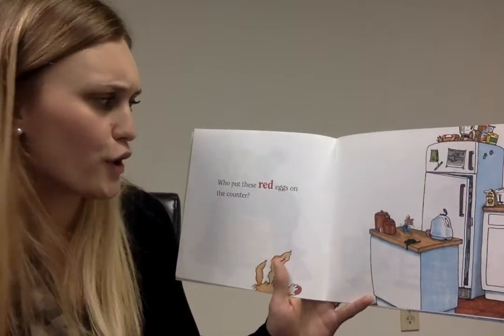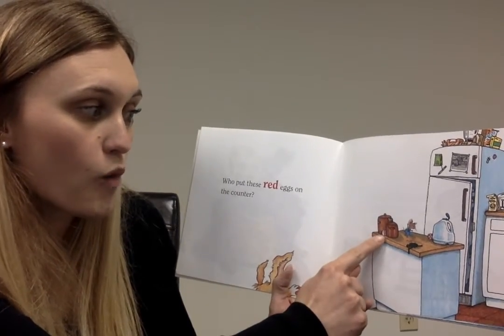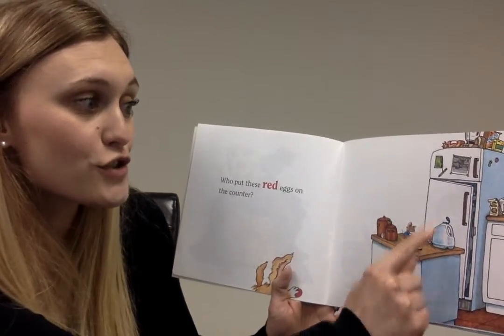Who put these red eggs on the counter? Hmm. One, two.